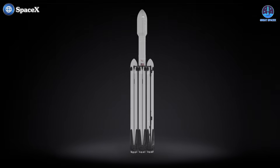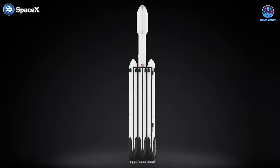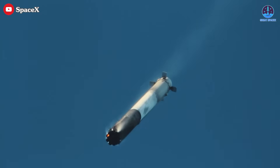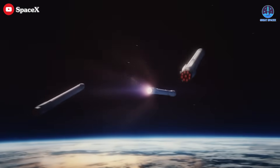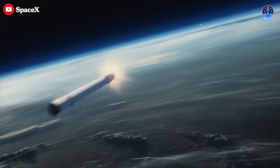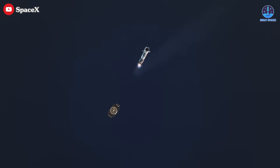Falcon Heavy comprises three boosters — a central core and two side boosters. The side boosters are usually recovered and reused, but always returned to land. The central core, which travels farther and endures more extreme reentry conditions, is rarely recovered. Due to its demanding flight profile, attempts to land the core on a drone ship have often failed or been excluded entirely from mission plans.